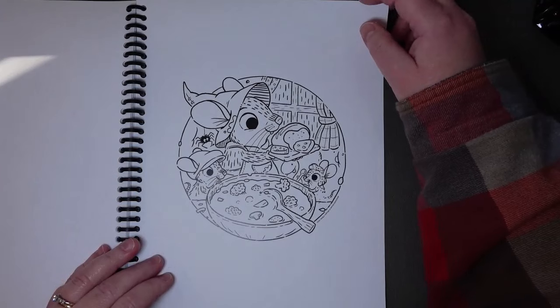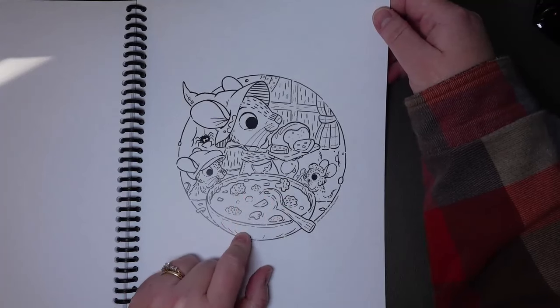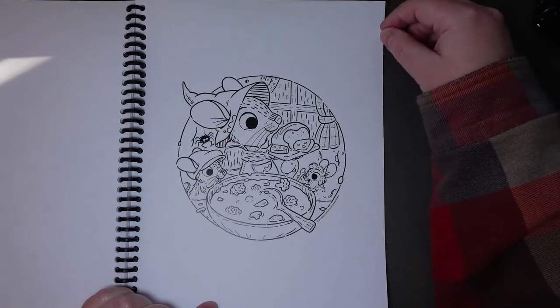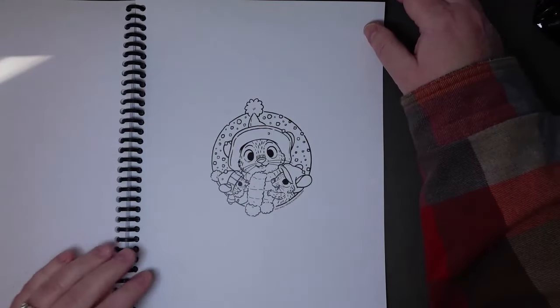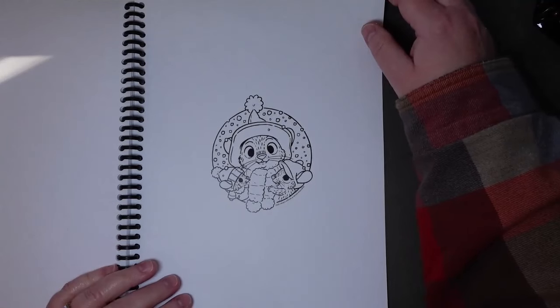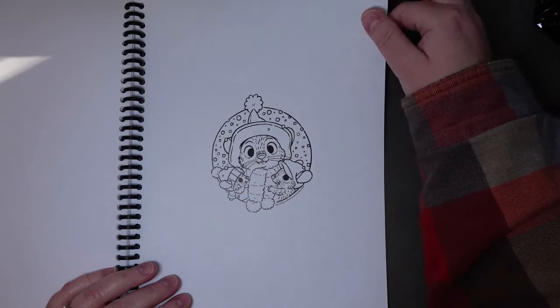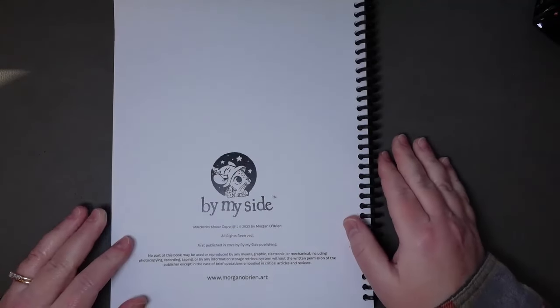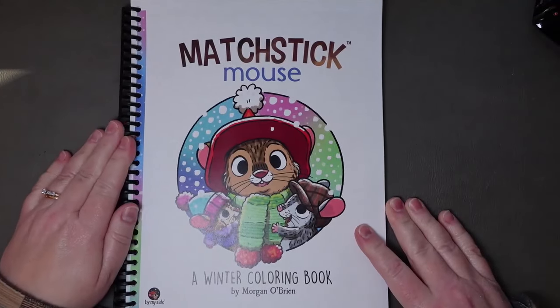Looks like they have some homemade soup and bread — looks like vegetable soup with some mushrooms in there and some broccoli or cauliflower. Little Worm has his tongue out because he's hungry and he thinks it's going to be good. Nothing better than fresh bread and homemade soup in the winter. I think this is the last image — we've got Matchstick Mouse with the niece and the nephew. Lovely. The last page is just the copyright information. So there is Matchstick Mouse: A Winter Coloring Book.